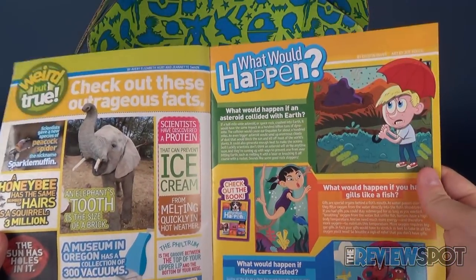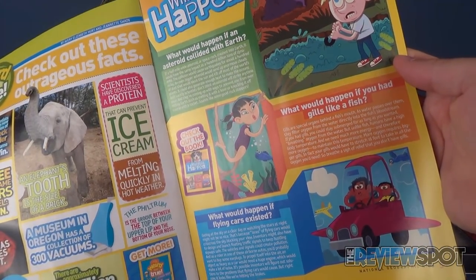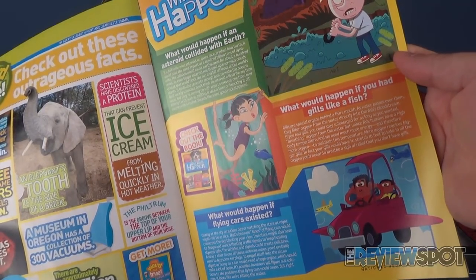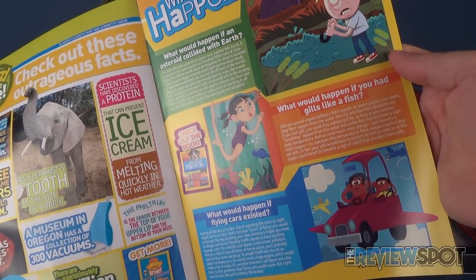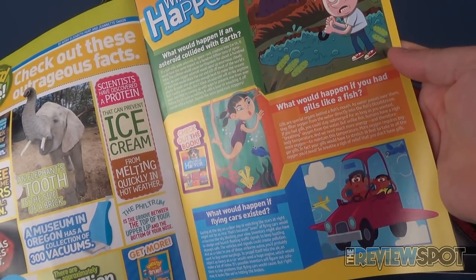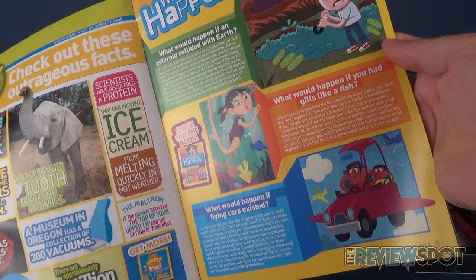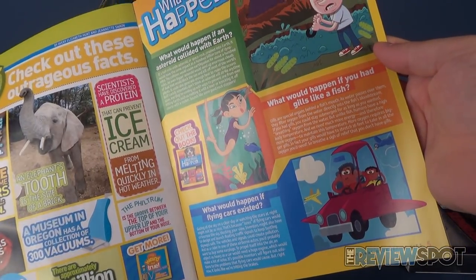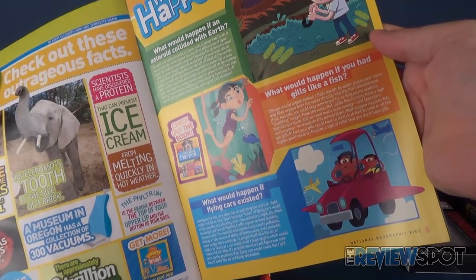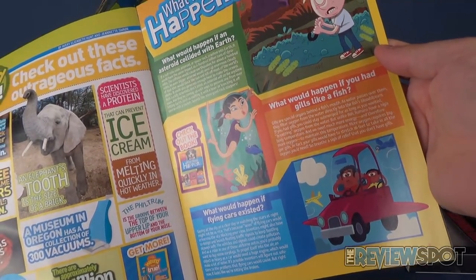Let's flip through this. There's the National Geographic Kids TV show, the Real or Fake section, and then there's a section called 'What Would Happen If You Had Gills Like a Fish?' Gills are special organs behind a fish's mouth - as water passes over them, they filter oxygen from the water directly into the fish's bloodstream. If you had gills, you could stay submerged for as long as you wanted. But humans have a high body temperature and need much more oxygen, so your gills would have to stretch 16 feet. Breathe a sigh of relief that you don't have gills.